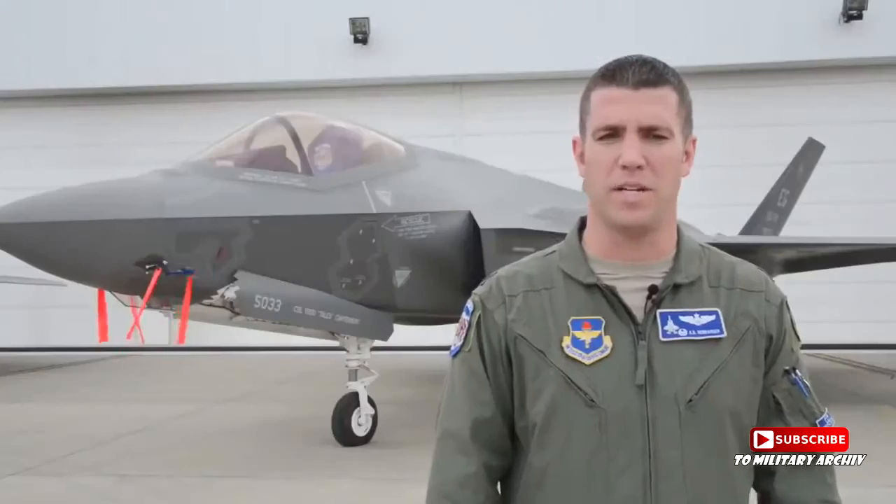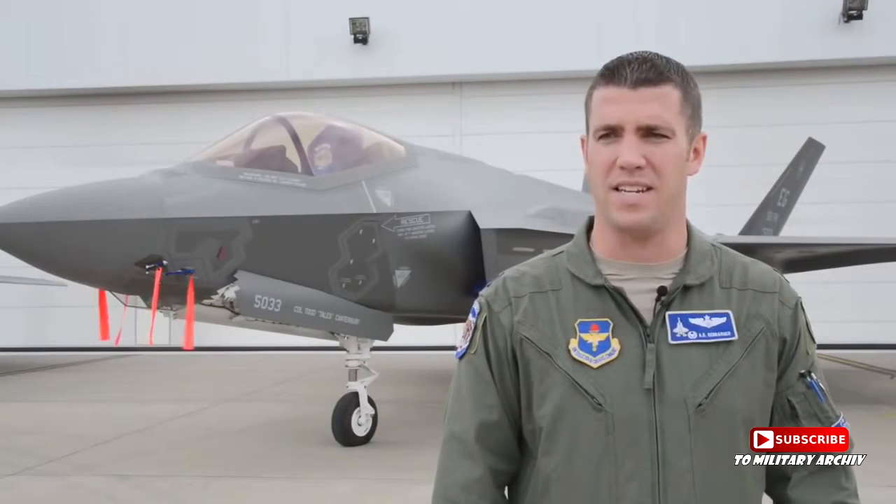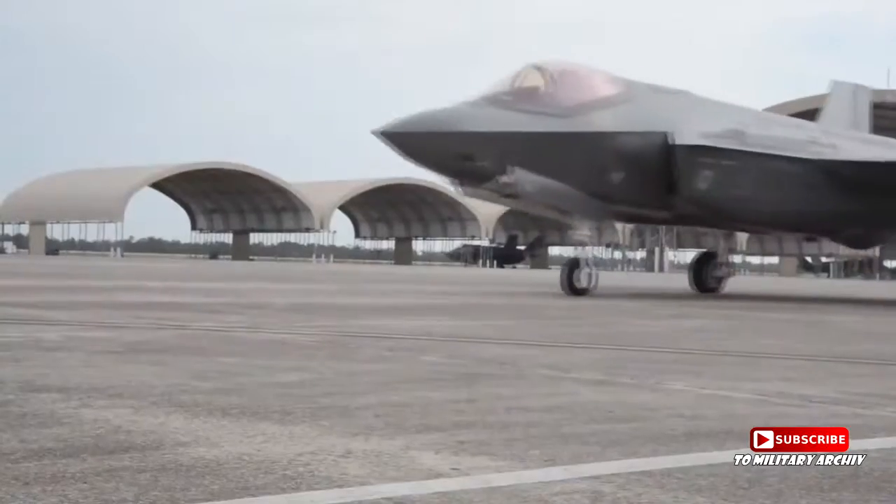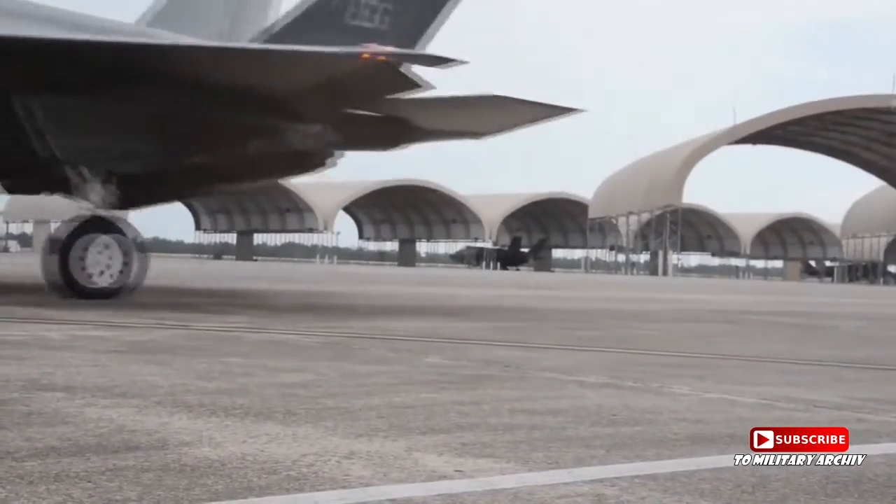Over the last ten years or so, the F-22 has done a lot of work integrating with F-16s, F-15s, and F-15Es — but a lot less so with the F-35s. We're just starting to bring on some new capability to the Air Force.